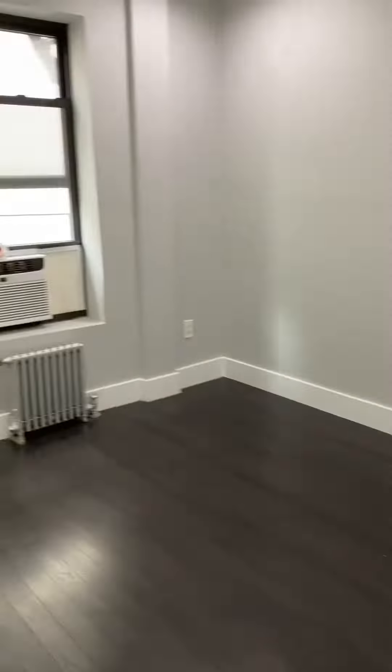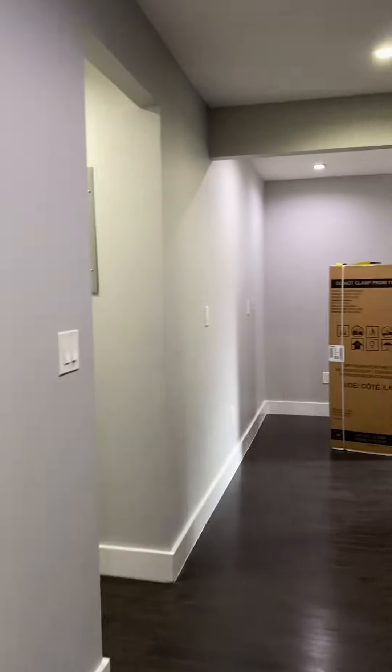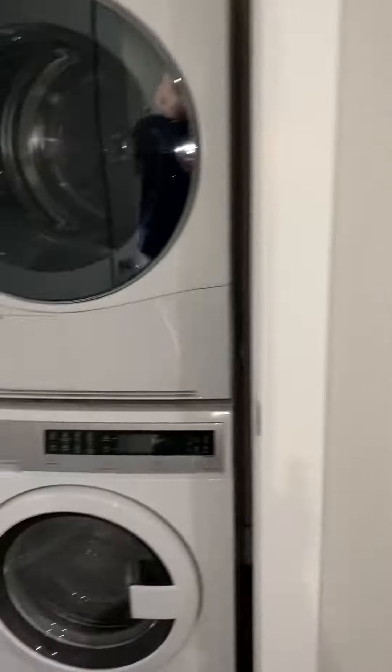Into the bedroom — nice size, easily fits a queen-size bed. There's a cable hookup for your TV right here. The closet is a lighted closet that goes all the way up to the top, really nice size. There's also a nice separate living room, freshly painted and freshly redone.